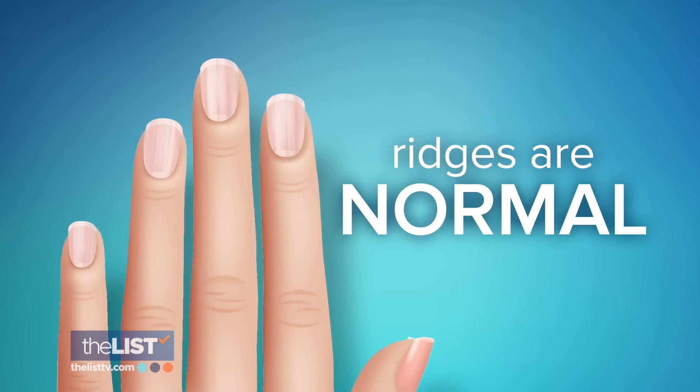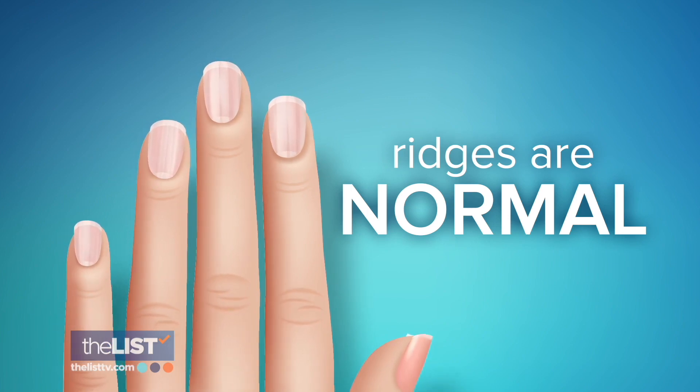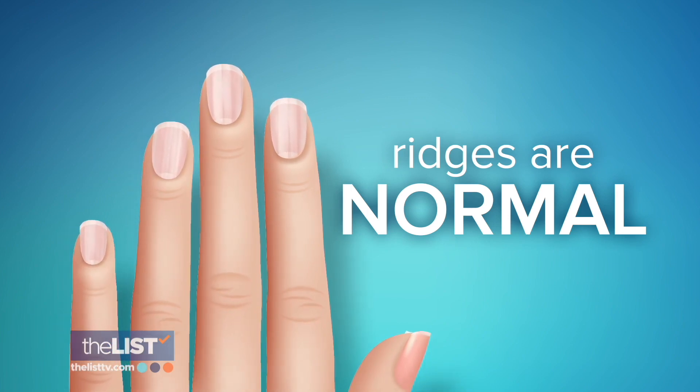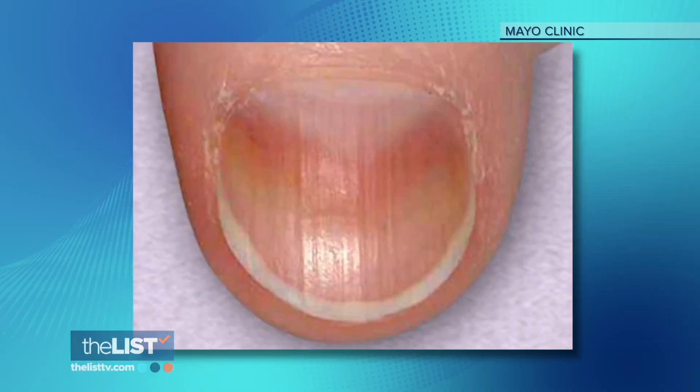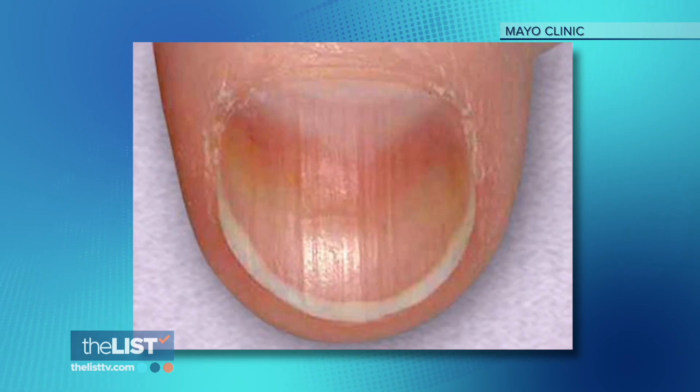Finally, what if your nails have ridges? She says not to worry — that's normal. There can be longitudinal ridging or fissures that occur across the length of the nail. These are usually fairly shallow, and they affect all nails to a minor degree, and that can be common with aging.